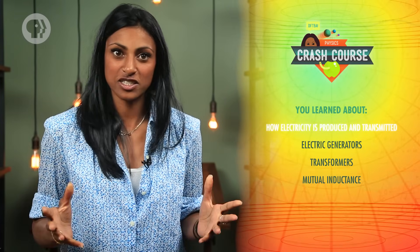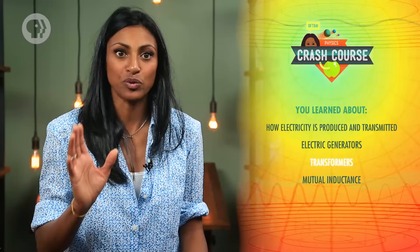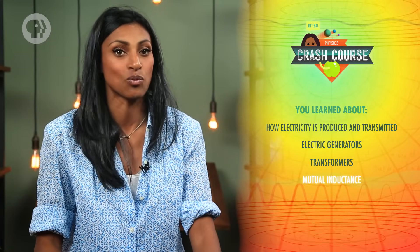Today you learned about how electricity is produced and transmitted. We explained how electric generators work and derived the generator equation. We also talked about transformers and how they use mutual inductance to change voltage. Finally, we described how mutual inductance is used in wireless chargers.